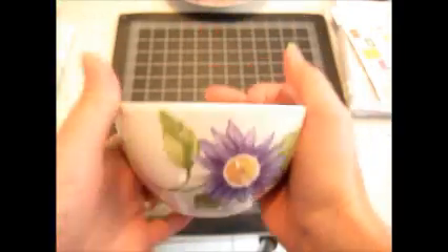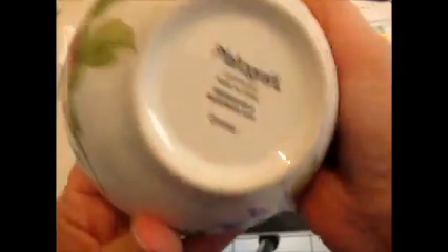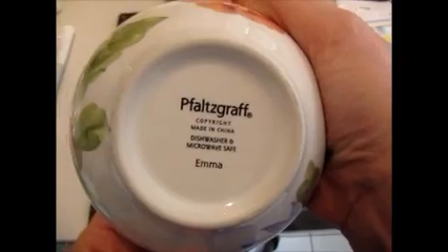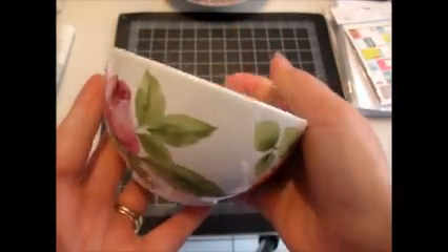I also sold a set of these little ice cream dishes. These are from Falzcraft. I bought these probably about a month, month and a half ago, and paid $2. Sold this set for $20.